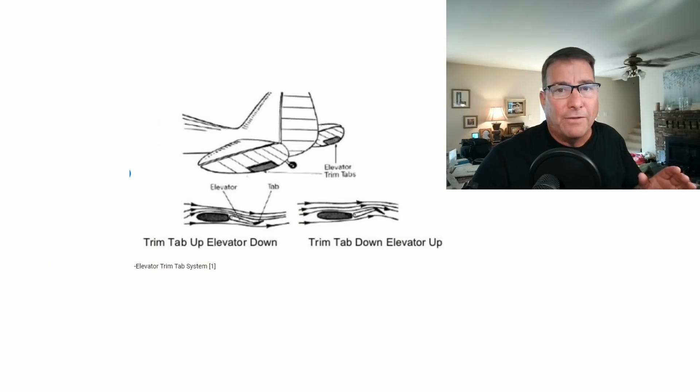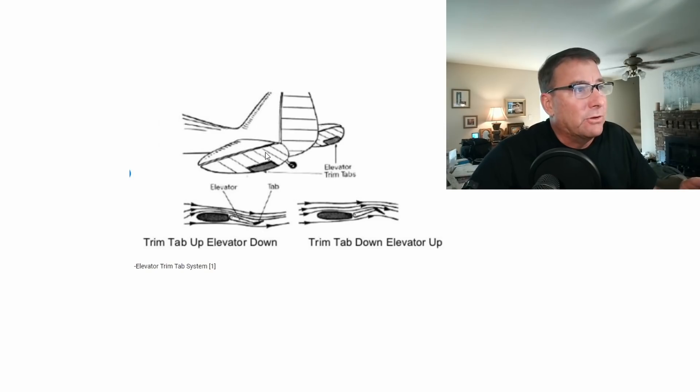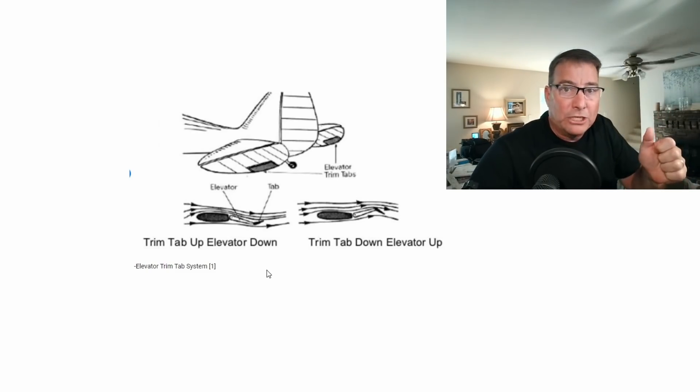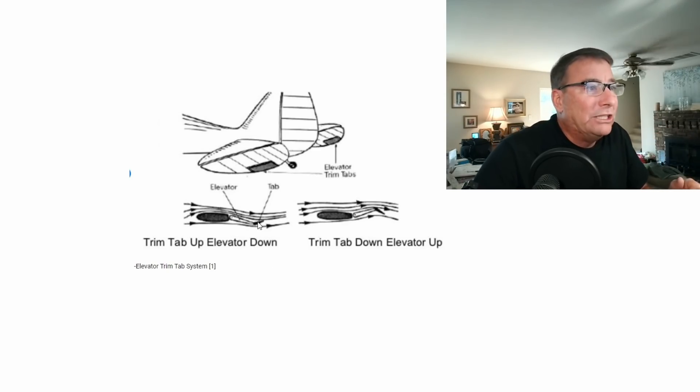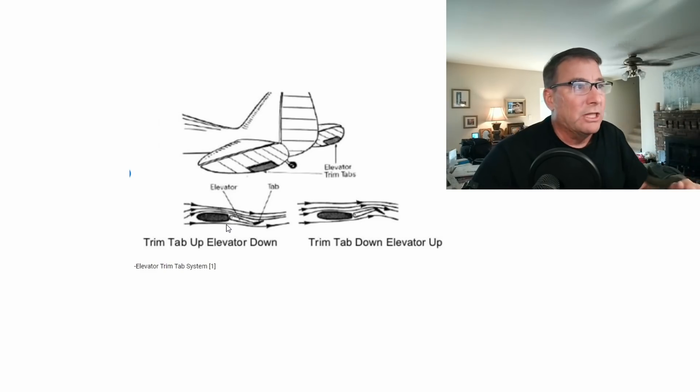Quick review of how the elevator trim system works: this is the horizontal stabilizer, this is the elevator, and this is the trim tab. If you want to push the nose of the aircraft down, you push the stick forward, which lowers the elevator, which lowers the nose. If you want to trim the nose down, you push the switch forward, which raises the elevator trim tab, which forces the elevator down, which lowers the nose of the aircraft.